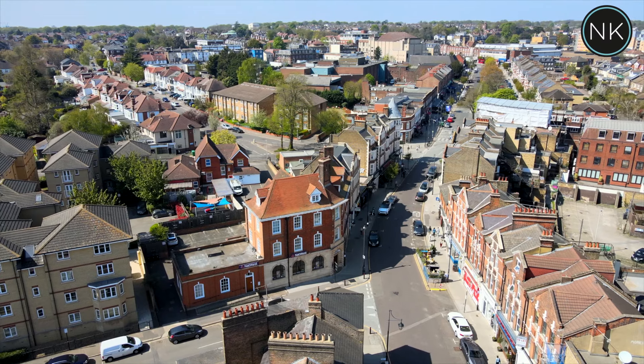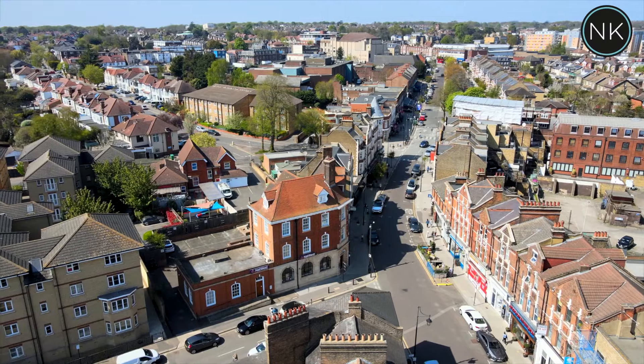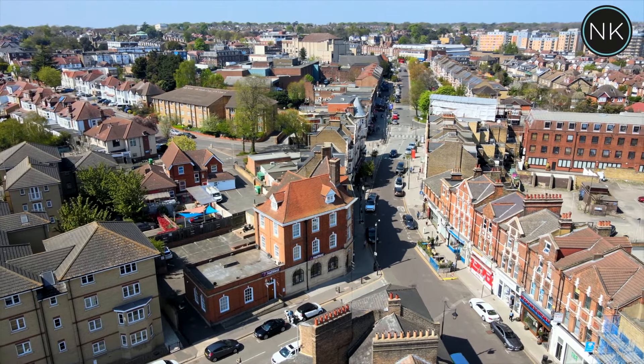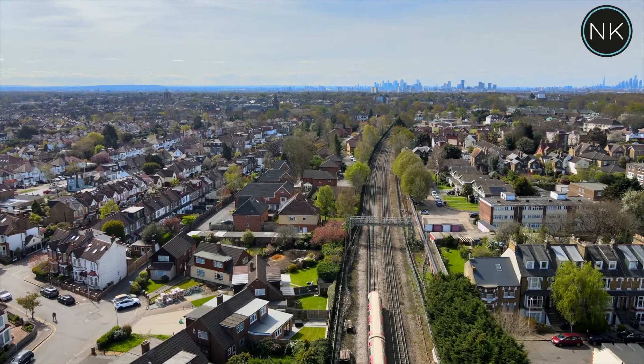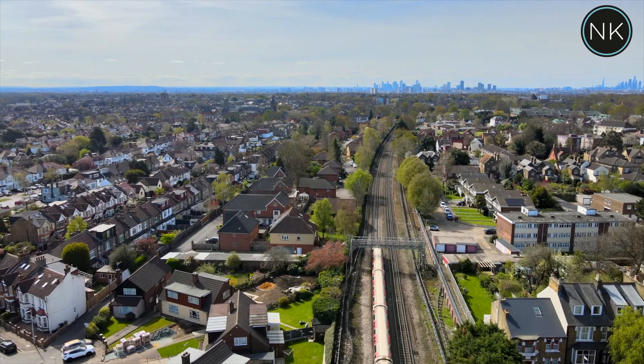So guys, that's it — we've had the tour around Pelham Road and I hope you've enjoyed it. I just want to recap and bring to the fore some of the key selling points of this property. Let's start with the location. George Lane is just around the corner — we've got shops, coffee bars and restaurants.